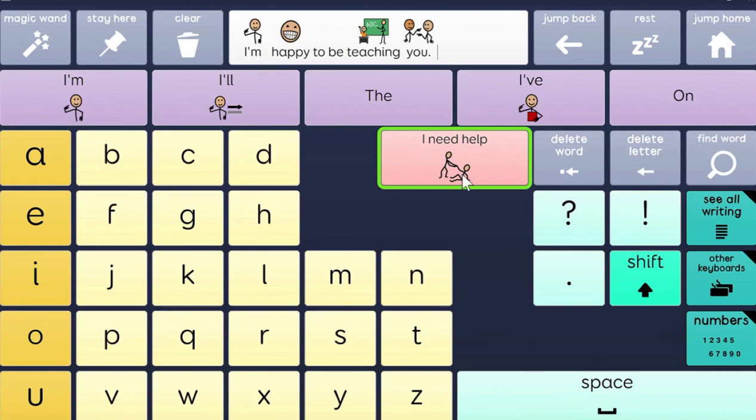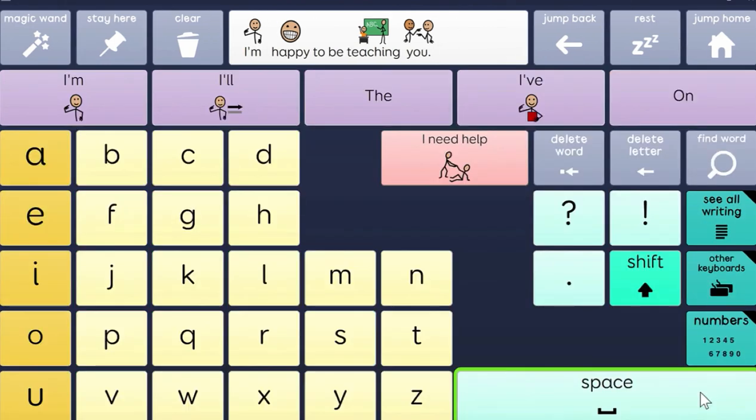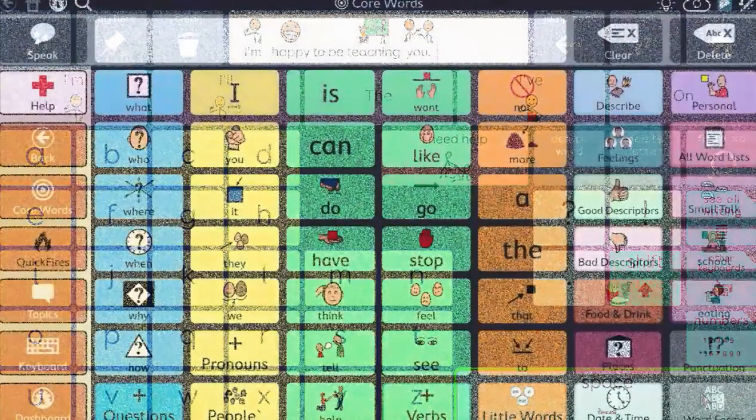I added a 'need help' button in my version because I want them to have a quick way to ask for help, but all they have to do is jump home and they are in their full language system. Just like we would do with Clicker or Co-Writer, we use the ABC flip books as they give us a letter, inputting it into their device using their word prediction system.